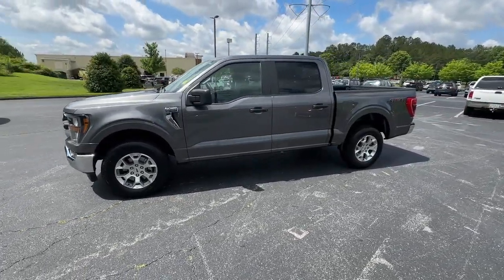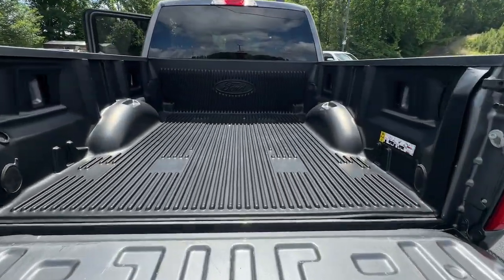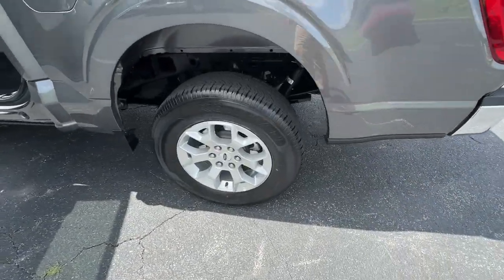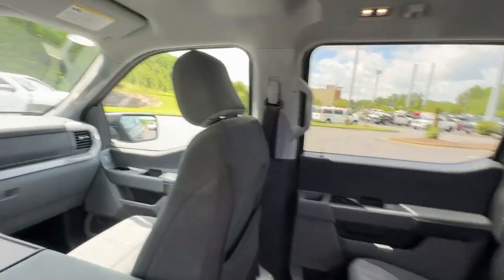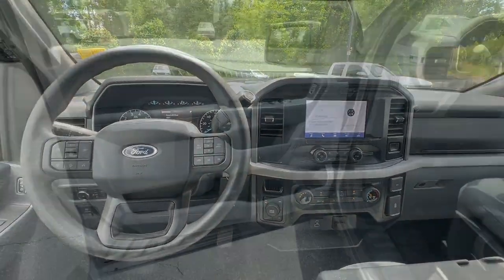These are just some of the great options this vehicle comes with: intelligent auto on-off high beams, V6 cylinder engine, heated mirrors, backup camera, four-wheel drive, alarm, Bluetooth connection, Wi-Fi hotspot, stability control, and pass-through rear seat.